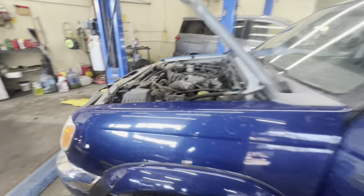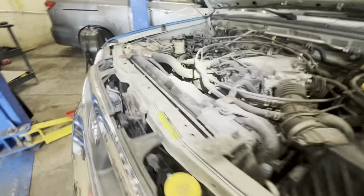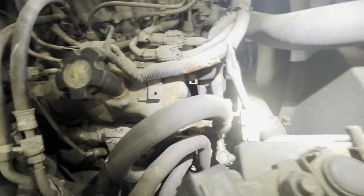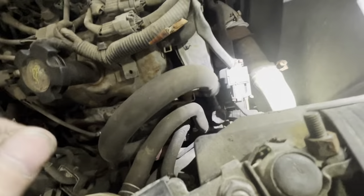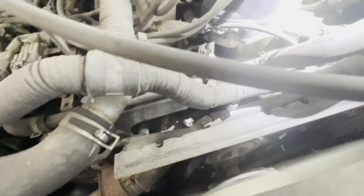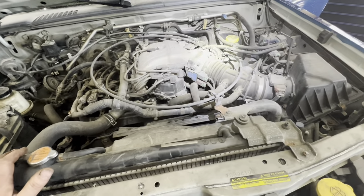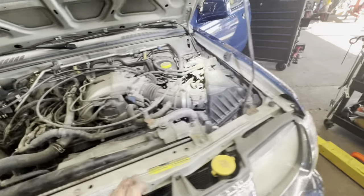Just from looking under the hood, the valve cover gaskets are leaking on both sides. We've got a little leak around the power steering line, and we've got a little noise. Not exactly sure what that is at the moment — I'll put it up in the air, get my stethoscope out, and try to pinpoint that.